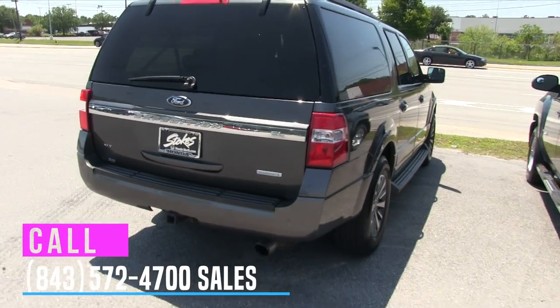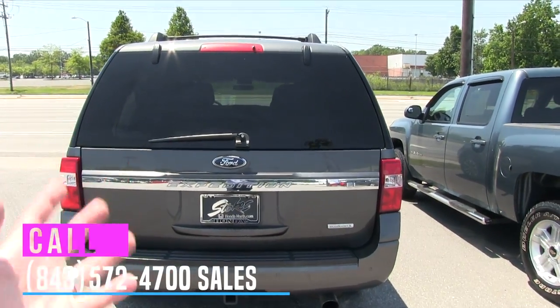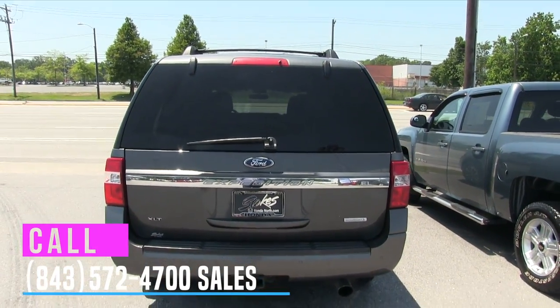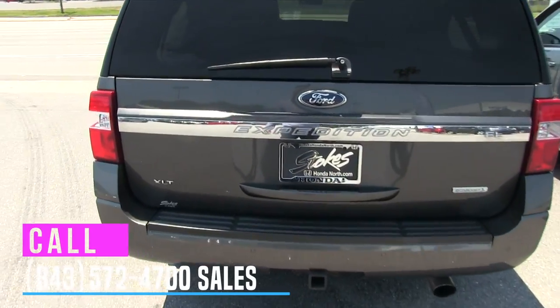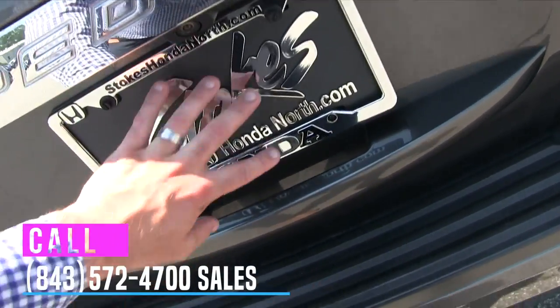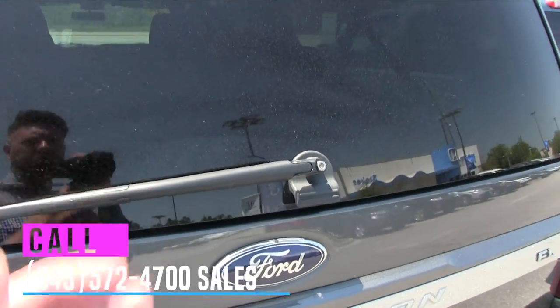Again, this is the EL. You've got your tow package on the back. It's an XLT so it's going to be a little more loaded up on the inside, and it also has backup sensors and a backup camera, which is nice. There's a nice chrome Stokes badge here, the backup camera, and the back window opens and closes.